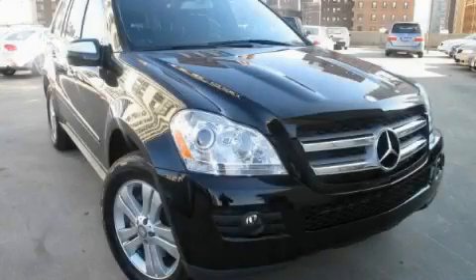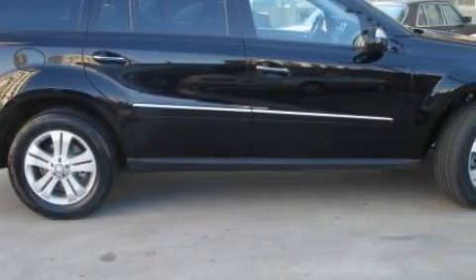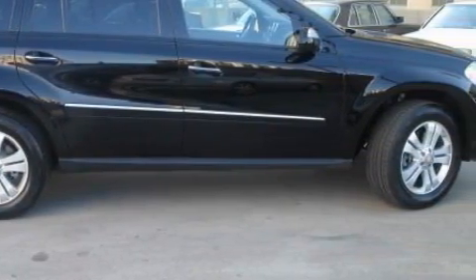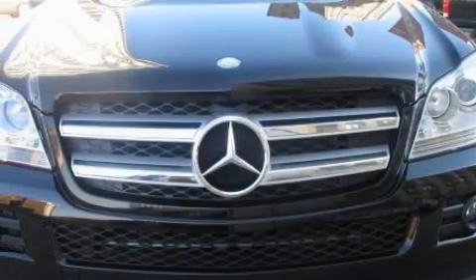This is a 2009 Mercedes-Benz GL450, with a great fit and finish. This Mercedes-Benz list of numerous features includes heated front seats, heated washer fluid, a DVD video player, and a CD player.